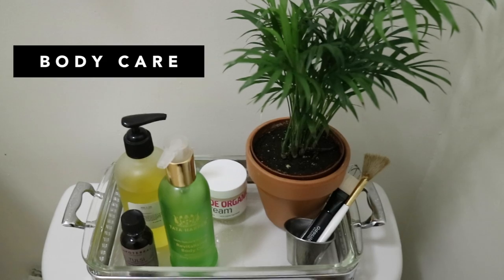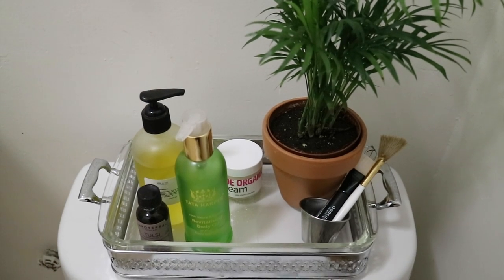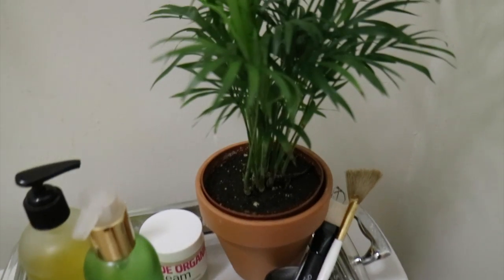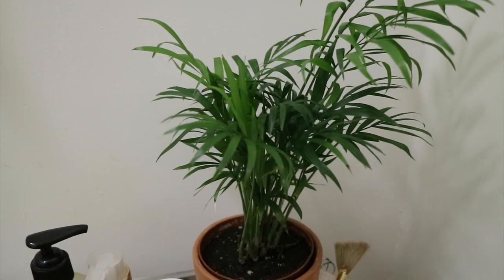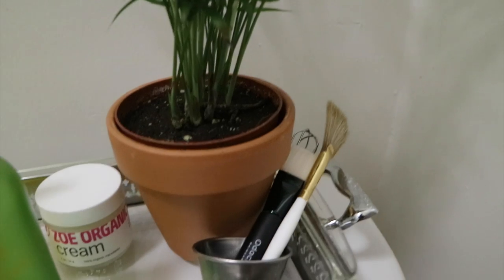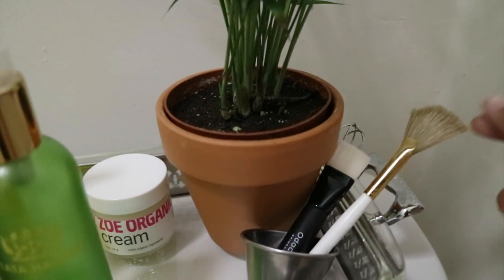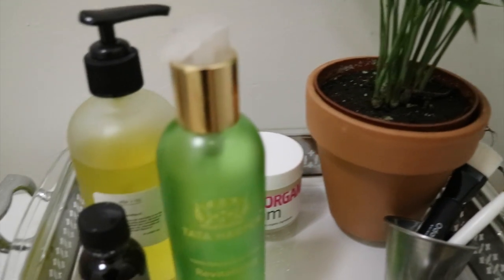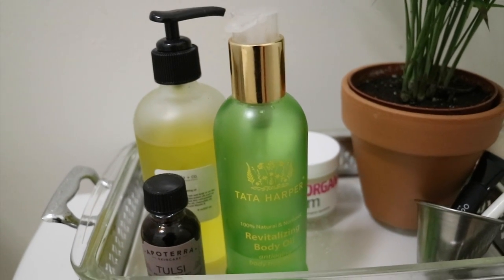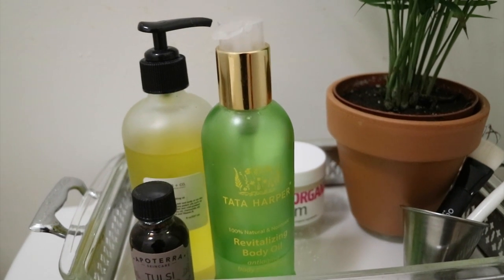I'm going to start off right over here by my little section where I keep my body products and some stuff I use to take my makeup off with. Right here I have this little palm plant that I just bought from Home Depot. Right here I have all of my tools that I use for my facial mask — the little fan brush and a smaller brush. Over here I have my Tata Harper body oil bottle, which is actually just coconut oil that I use to take off my makeup at night.